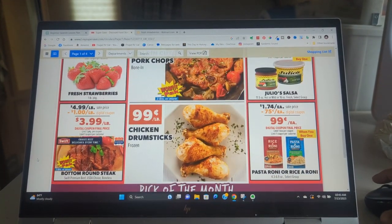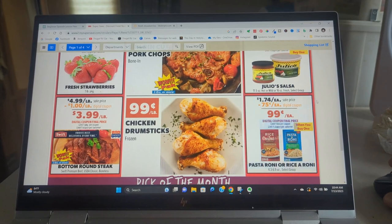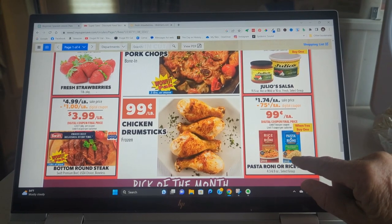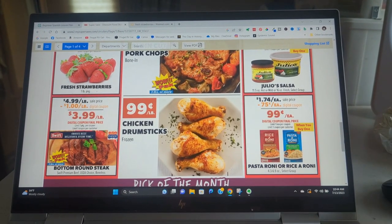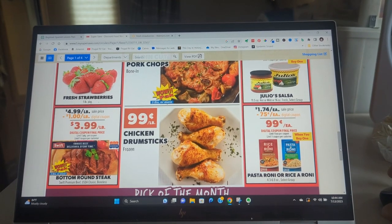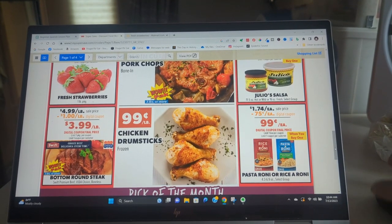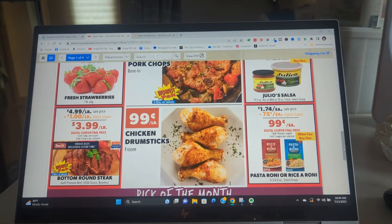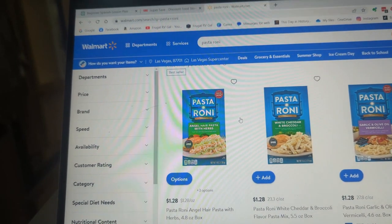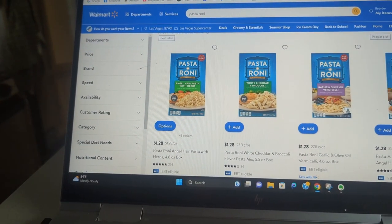Chicken drumsticks are $0.99 — I might pick those up while I'm there, that's a pretty good price. I also love this angel hair pasta with herbs. Sometimes I eat it by itself or I'll put some summer sausage in it. They used to be a dollar at Walmart but not anymore, so this will save 75 cents — I'll get it for a dollar. At Walmart they're $1.28. They used to be 99 cents but they've gone up $0.28 or $0.29 — that's a lot for pasta.